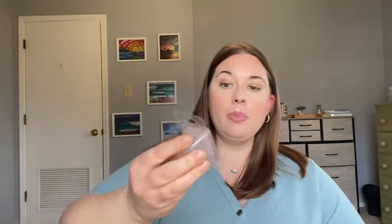A couple from Second and Spruce. I finished this little baby clam in North Pole Winds — it was like one big piece I cut in two. This is a cool minty breeze with vanilla, so your vanilla peppermint scent. I actually had a whole peppermint day where I melted this, finished off the last bit of the brittle from Sassy Girl, and finished off a little Violet from Super Tarts all in one day throughout the house. It was such a nice peppermint minty day. I split the North Pole Winds in half — one in the master bathroom, one in the hall bathroom. It was perfect, great performer.